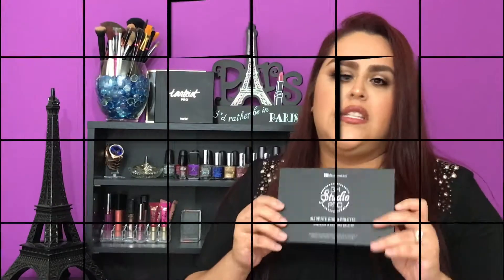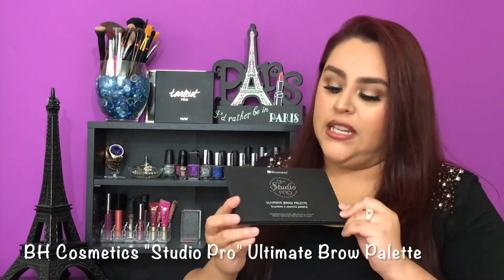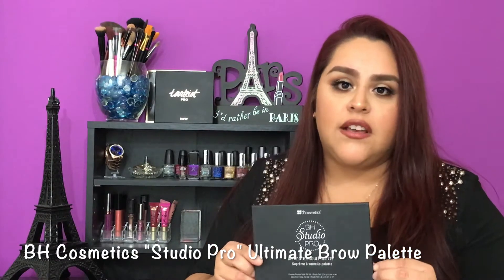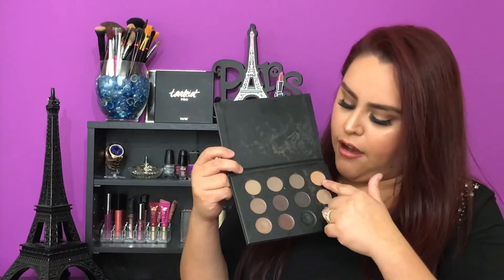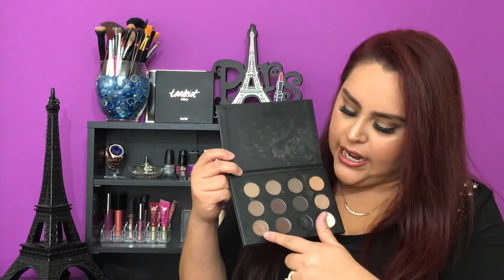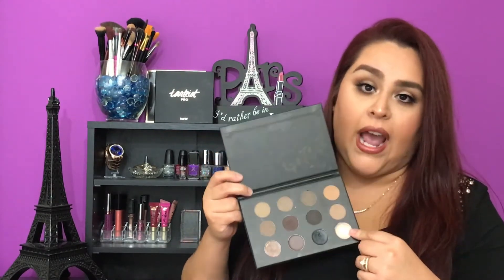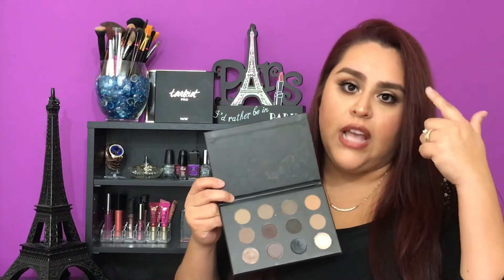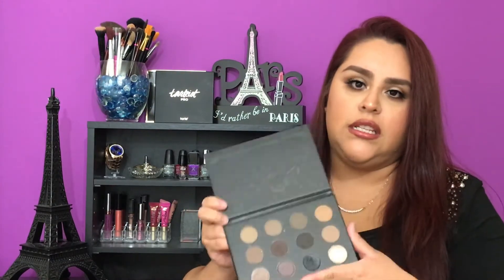This is the perfect palette for you to start using — it's not expensive and they always have sales on their website. They have so many different colors; they have powders, pomade colors, and also a wax so you can set the eyebrows. I love using this palette so much.